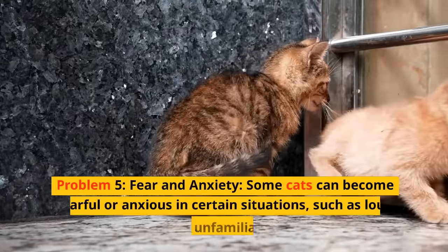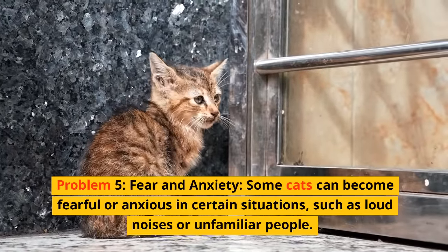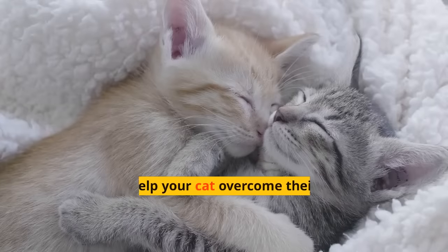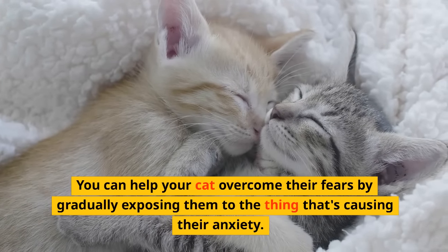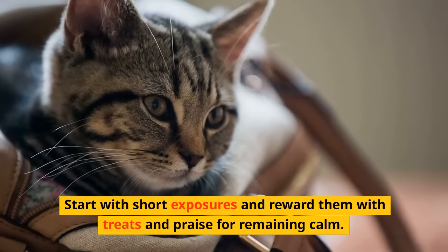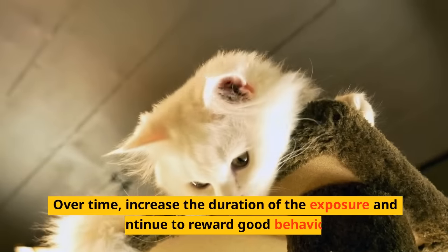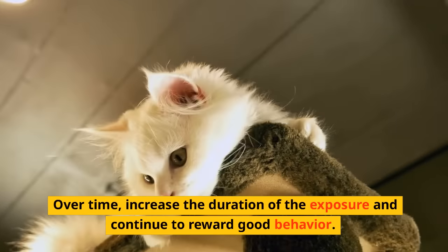Problem five: Fear and Anxiety. Some cats can become fearful or anxious in certain situations, such as loud noises or unfamiliar people. You can help your cat overcome their fears by gradually exposing them to the thing that's causing their anxiety. Start with short exposures and reward them with treats and praise for remaining calm. Over time, increase the duration of the exposure and continue to reward good behavior.